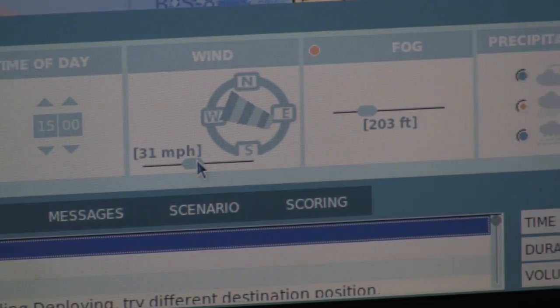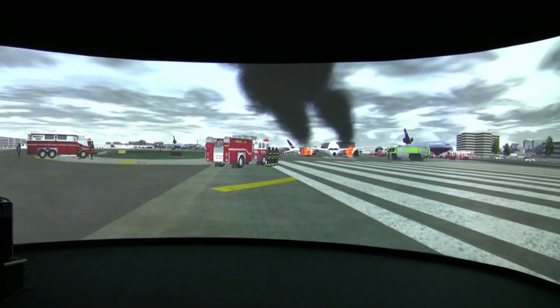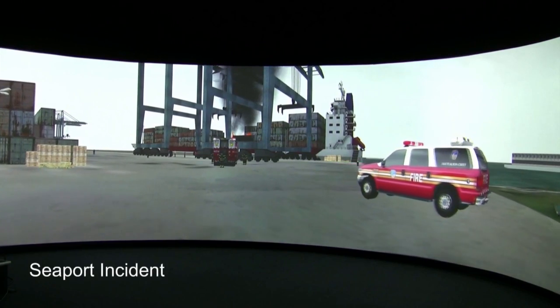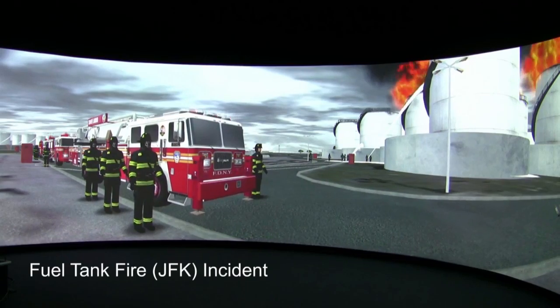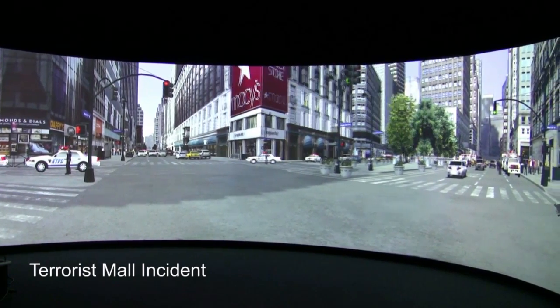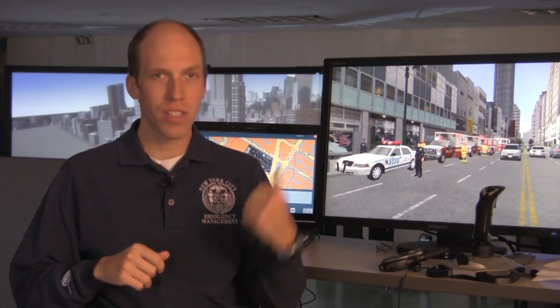The simulator has six customizable unique scenarios, all modeled after New York City. We can adapt those and change them to different types of weather or night and day — we can also control the environment. The six scenarios are: LaGuardia Airport plane crash, a seaport incident, a highway hazmat incident, fuel tank fire out at JFK, a terrorist mall incident with hostage situation, and finally a subway incident at the 68th Street Hunter College Station.